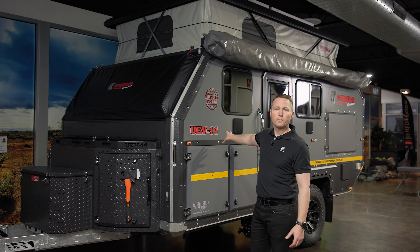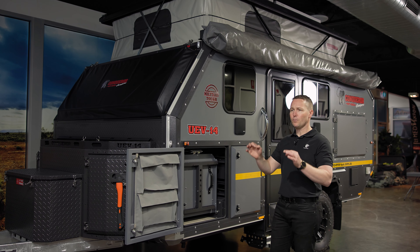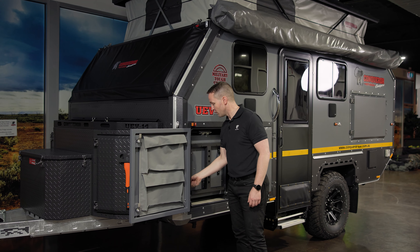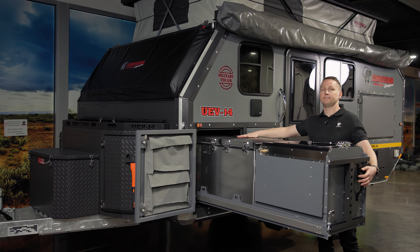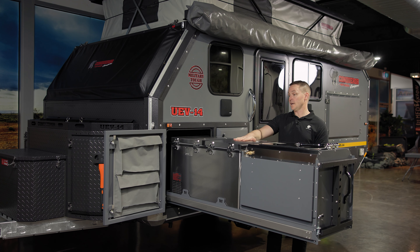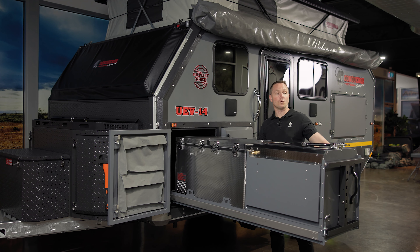I'm going to run you through the normal process of going on a camp or trip. You'd usually start with food and pantry items. The great thing about the UEV 14 is that we've retained our signature outdoor kitchen, which people absolutely love. You can see on the inside door there — immediately you have storage, and that sets the theme for how the Conqueror UEV 14 has been designed. Fridge, freezer — our signature Snowmaster — everything is here straight away. You can start loading in; I tend to use the left-hand side for my fridge, the right-hand side for my freezer if I'm going long distance.